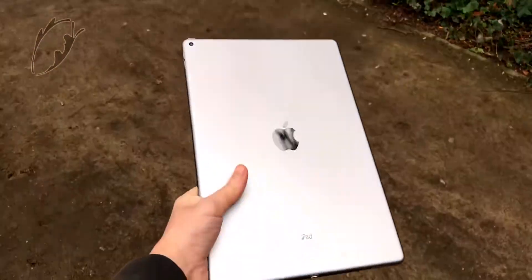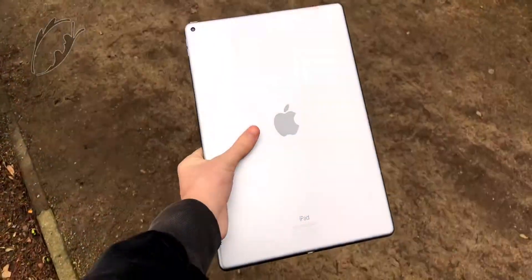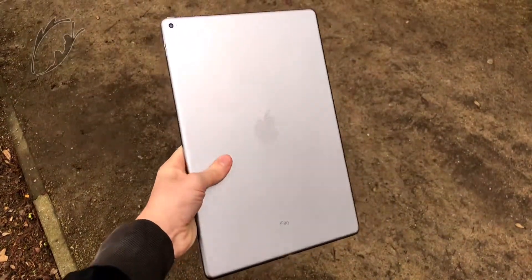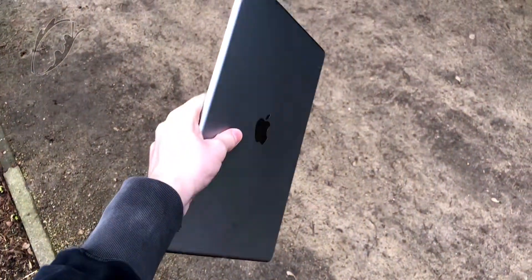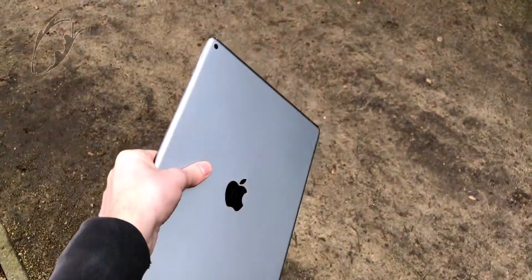The tablet comes with a Lightning connector and a 3.5mm headphone jack. This is also the first iPad that comes with a Smart Connector to connect a Smart Keyboard to the iPad. I will make a separate review of the keyboards from my first and second generation iPad Pros.